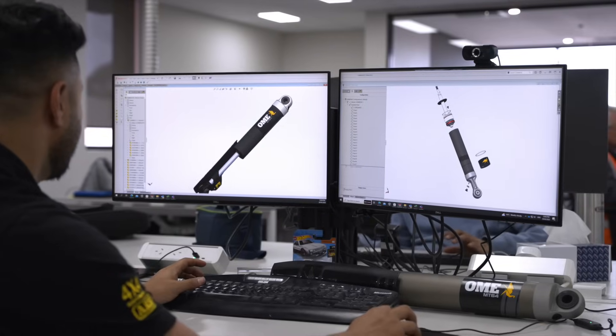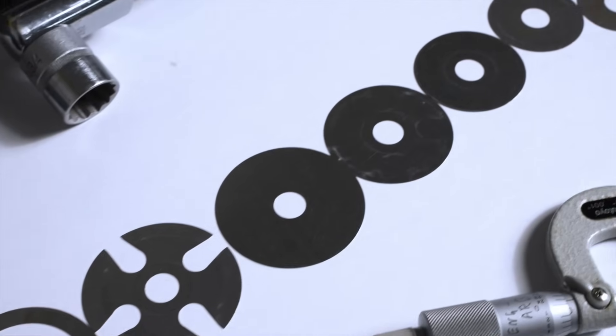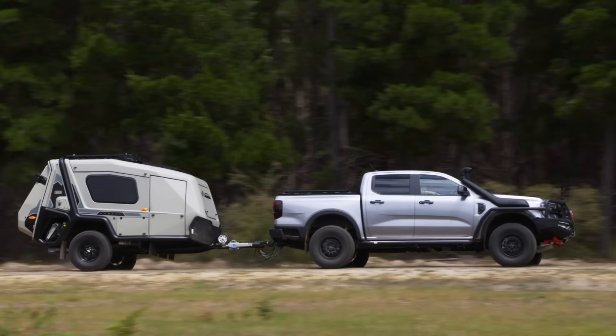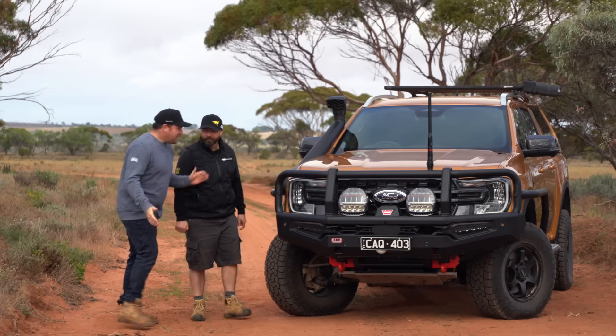The 2.5-inch piston — 63.5 millimeters — is a really massive piston that gives us a great opportunity for tuning. These really big, long flexi shims give a nice rounded, plush feeling, and that's what you feel every time you drive the car. I could talk about this stuff all day — let me go and show you how it works!